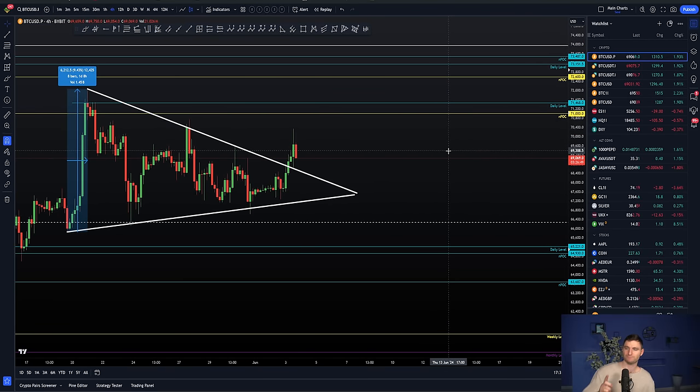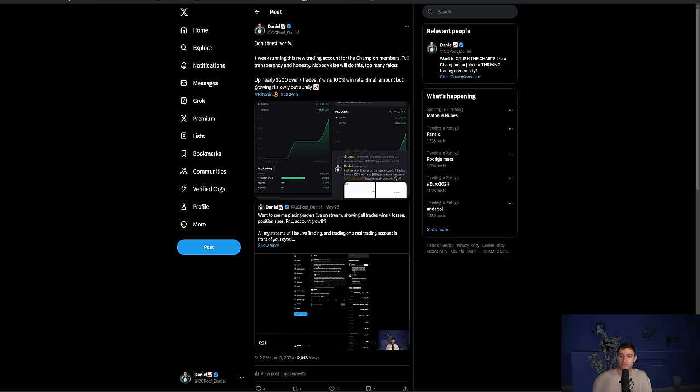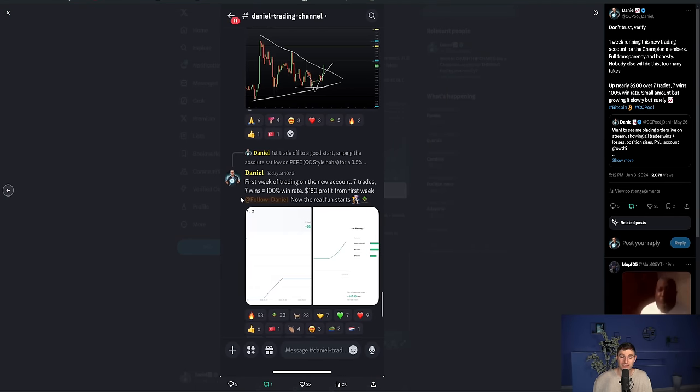Let me talk you through the larger triangle targets. But first I want to mention this account - it's just one week old. I've started this account, took on eight trades total. I've now taken another trade today, so eight trades, eight wins, just around $200 profit on the account, a 100% win rate.